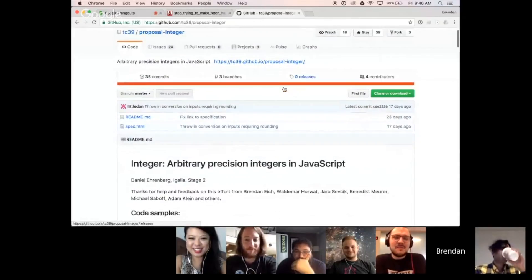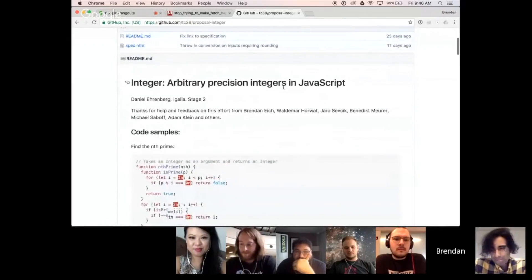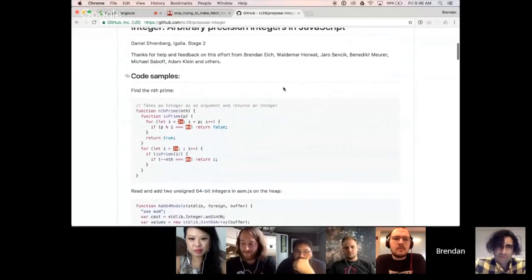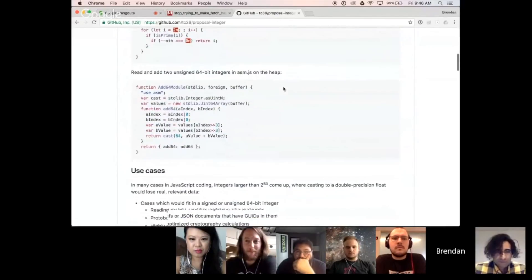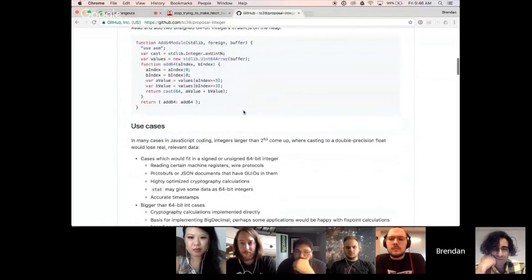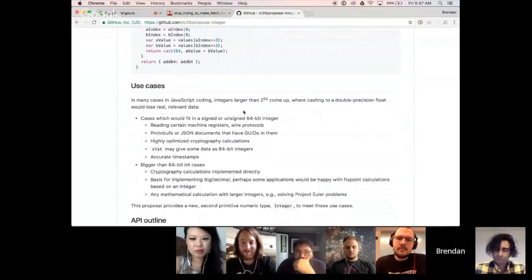Integers — you can read about them on GitHub. All the TC39 work happens on GitHub. Things still take too long in standards, but at least they're on a yearly update cadence and with people like Dan working hard on it, I think it'll happen. You can see even a sort of asm.js flavor of it. It's not that easy to use by hand if you're trying to keep everything in 64 bits. But if you're just using big integers, you don't have to worry — they don't lose precision; they get as big as you want. Pretty good for machine learning and scientific stuff.